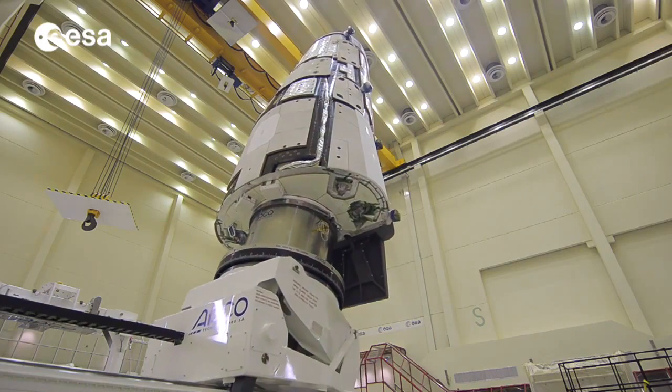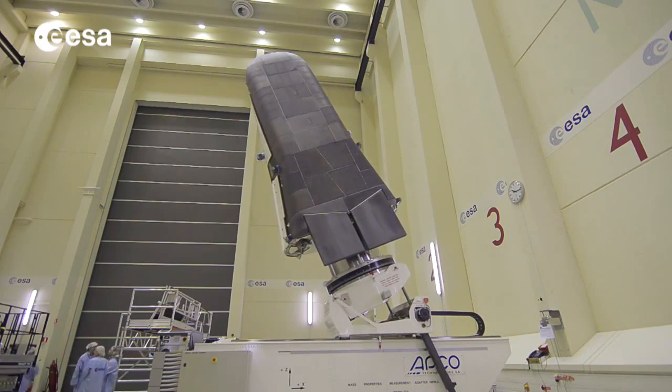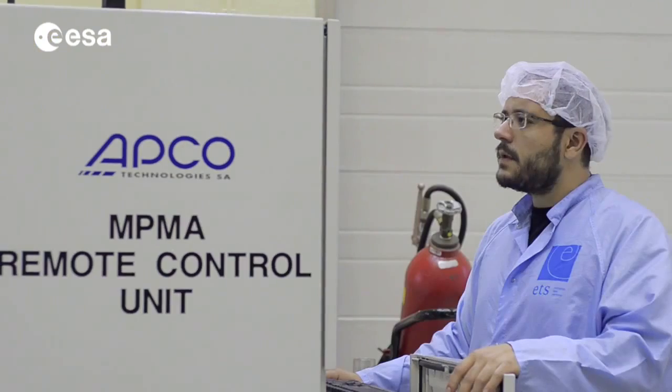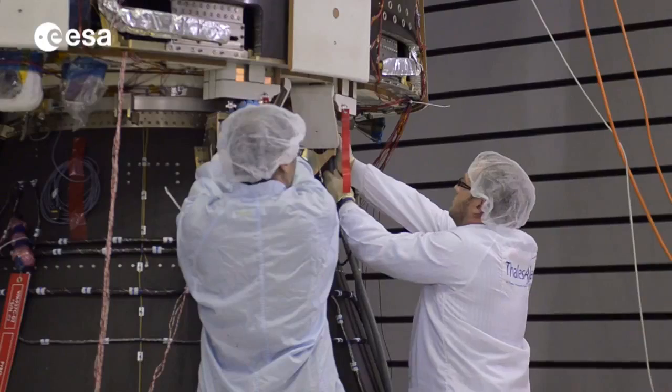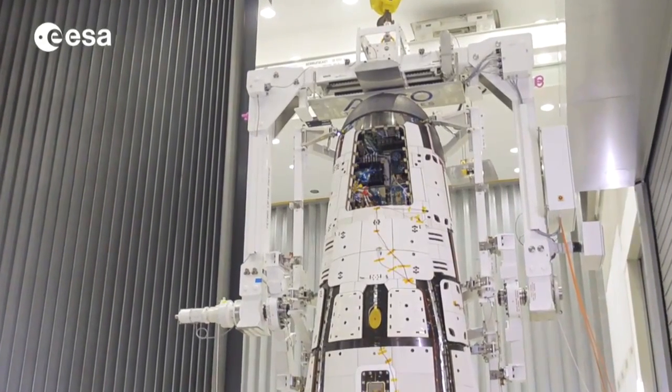This is precisely the mission of IXV, ESA's Intermediate Experimental Vehicle — a vehicle with the shape of a five-meter-long shuttle, weighing some two tons, filled and covered with sensors to fulfil its task.